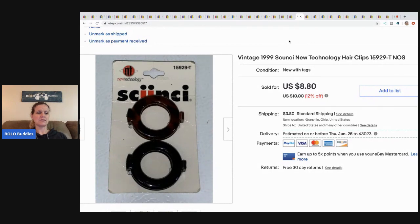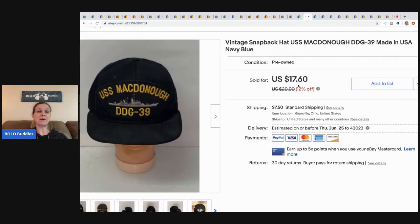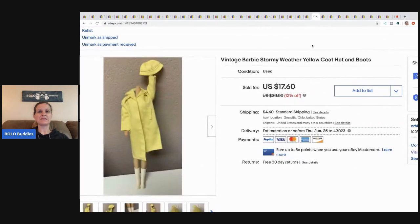My vintage hair item — I think it came with the hair accessories lot — I took a best offer of five dollars plus shipping on that. This hat I got at a garage sale for 50 cents. I bought tons of them and have sold quite a few but still have tons left. If you're looking for the USS hats, I have a bunch. I sold this one for $13.60 and the buyer paid shipping.